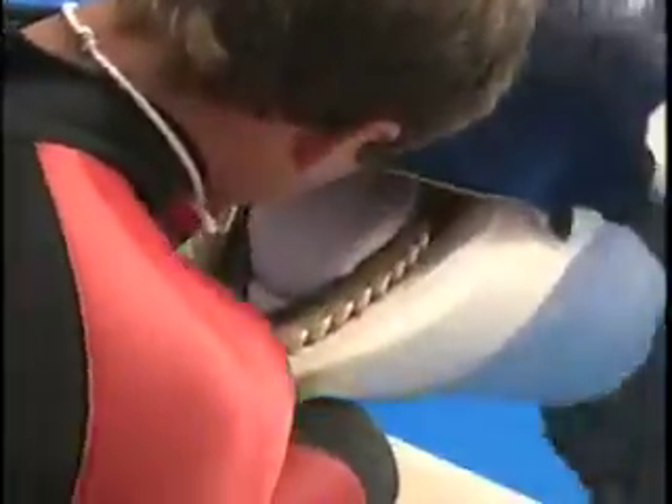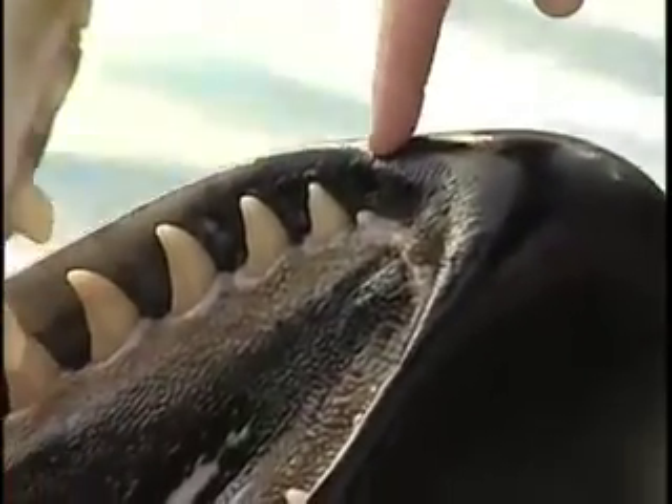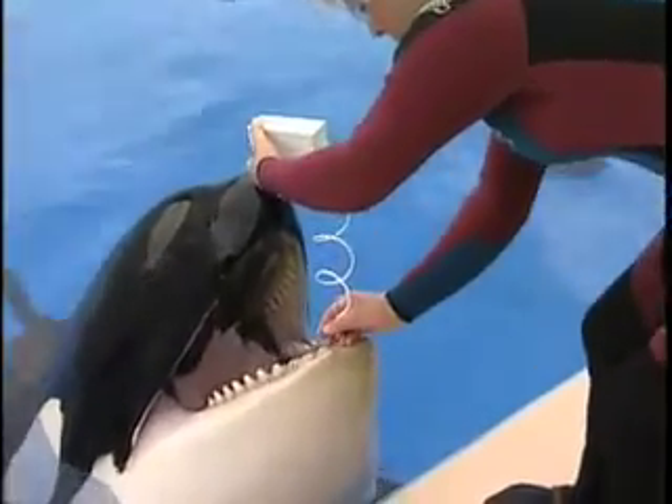For healthy teeth and gums, we visit a dentist. Killer whales receive poolside dental exams — trainers check teeth, tongue, and gums. The whales may even get a teeth cleaning.